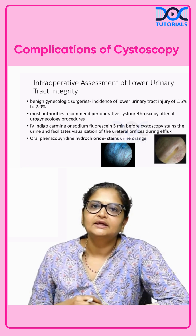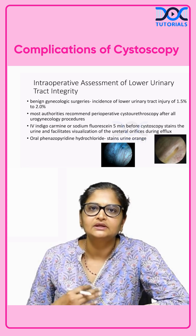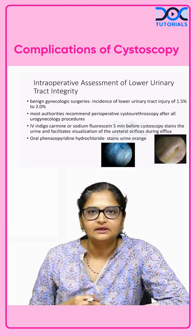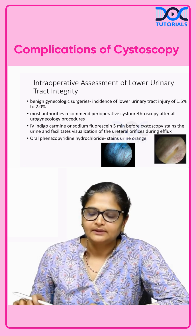That is basically about the cystoscopy procedure — what are the indications, how it is done, what the operative indications are, what complications can happen, and how we make use of this procedure intraoperatively. I hope you understood the topic.